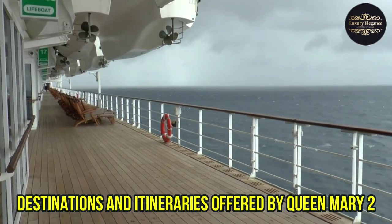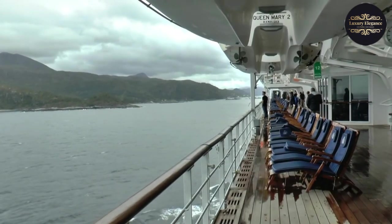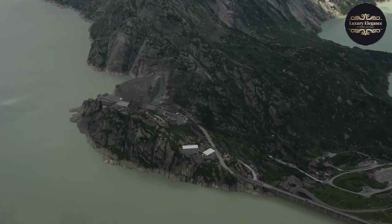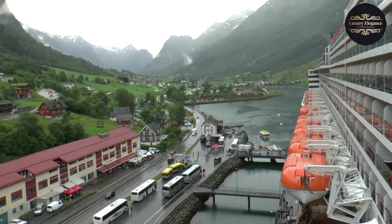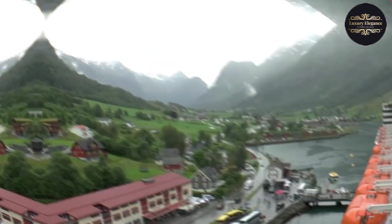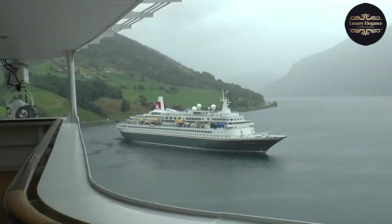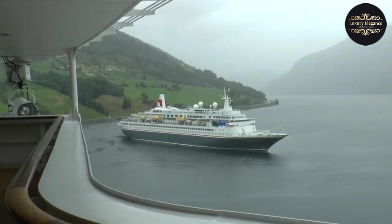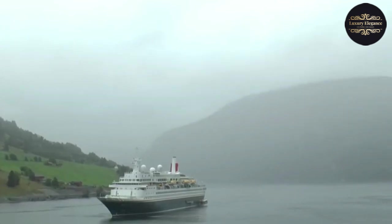The Queen Mary 2 offers an array of breathtaking destinations and itineraries that will leave you in awe. From the pristine beaches of the Caribbean to the stunning landscapes of Europe, the Queen Mary 2 will take you to places you only dreamed of. Sail through the picturesque fjords of Norway or explore the vibrant cities of the Mediterranean. Whether you're seeking relaxation, cultural immersion, or thrilling excursions, the Queen Mary 2 has the perfect itinerary for you.